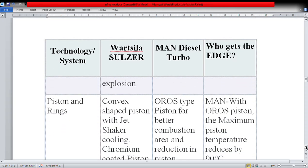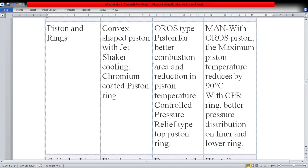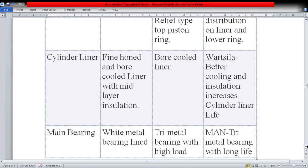For piston and rings, Wärtsilä uses a convex-shaped piston with jet shaker cooling and chromium-coated piston rings. MAN uses the OROS-type piston for better combustion area and reduction in piston temperature, with a control pressure relief (CPR) top piston ring — maximum piston temperature is reduced by 90 degrees Celsius with the CPR ring, giving better pressure distribution on the liner and lower ring wear. For the cylinder liner, Wärtsilä uses a fine-honed, bore-cooled liner with mid-layer insulation, providing better cooling and insulation to increase cylinder liner life.